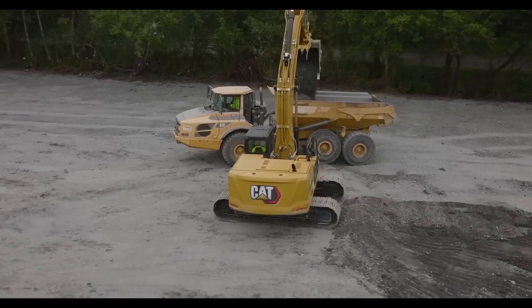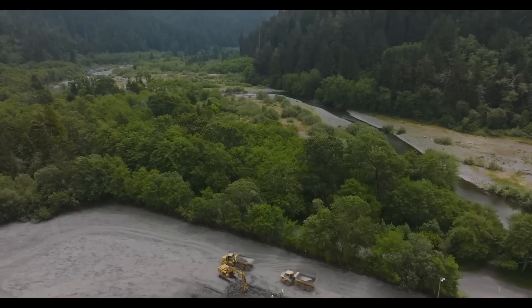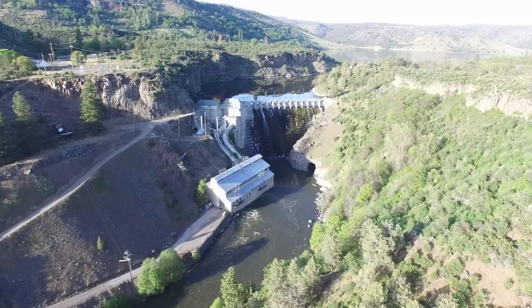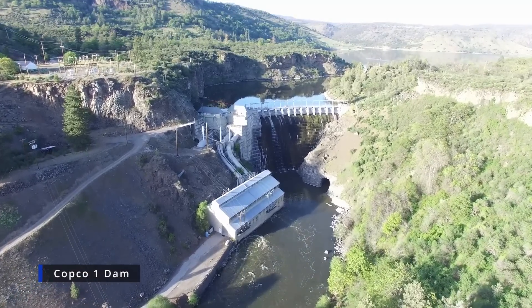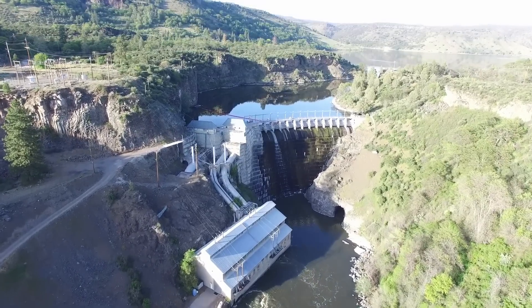Once the COPCO 2 Dam is out of the way, it allows water in the three remaining reservoirs to start to draw down. The next part of the process is over at the COPCO 1 Dam where construction crews — or should I say deconstruction crews — will perform what's called a drill-and-shoot procedure.